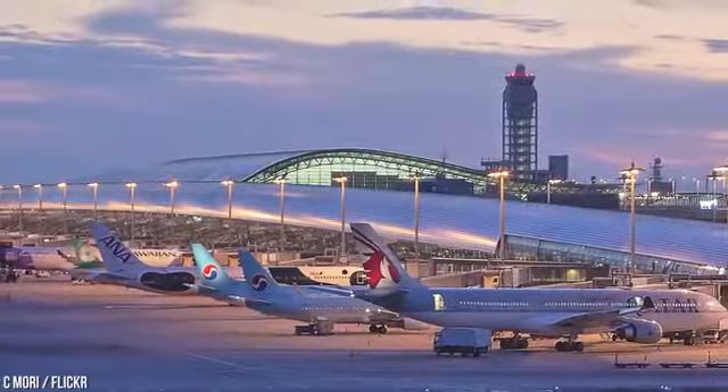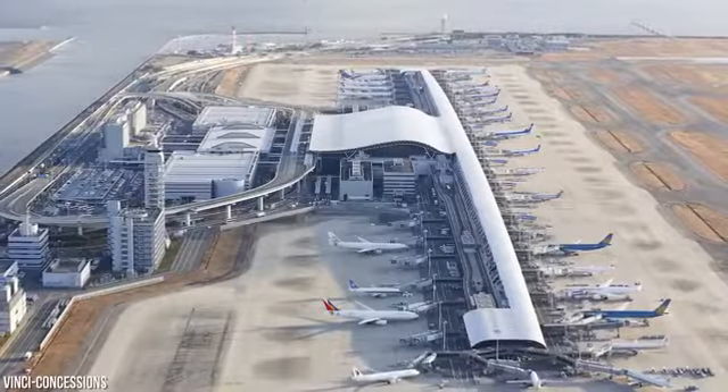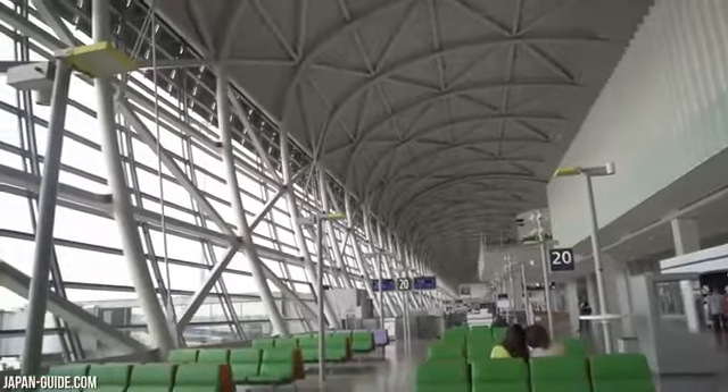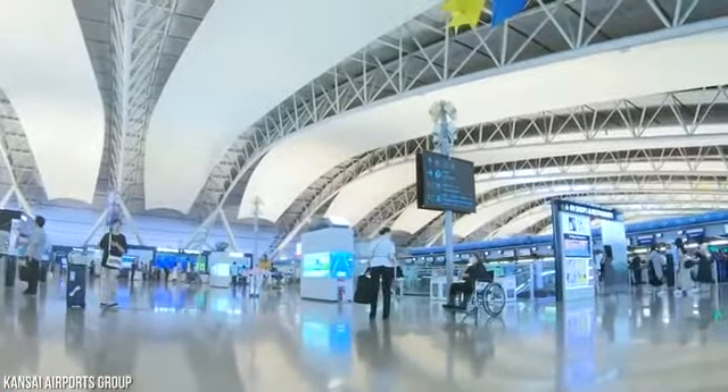The funny thing about the Kansai International Airport is that it's actually supposed to be sinking. It's just sinking a lot faster than engineers anticipated. One question remains: will the airport settle high enough above sea level to avoid major flooding?